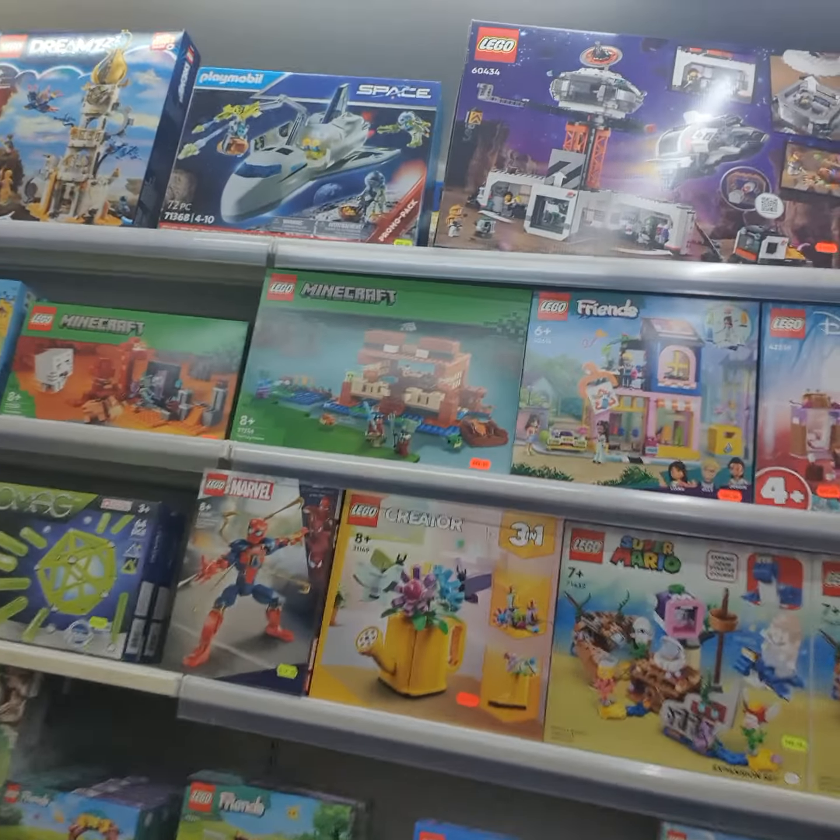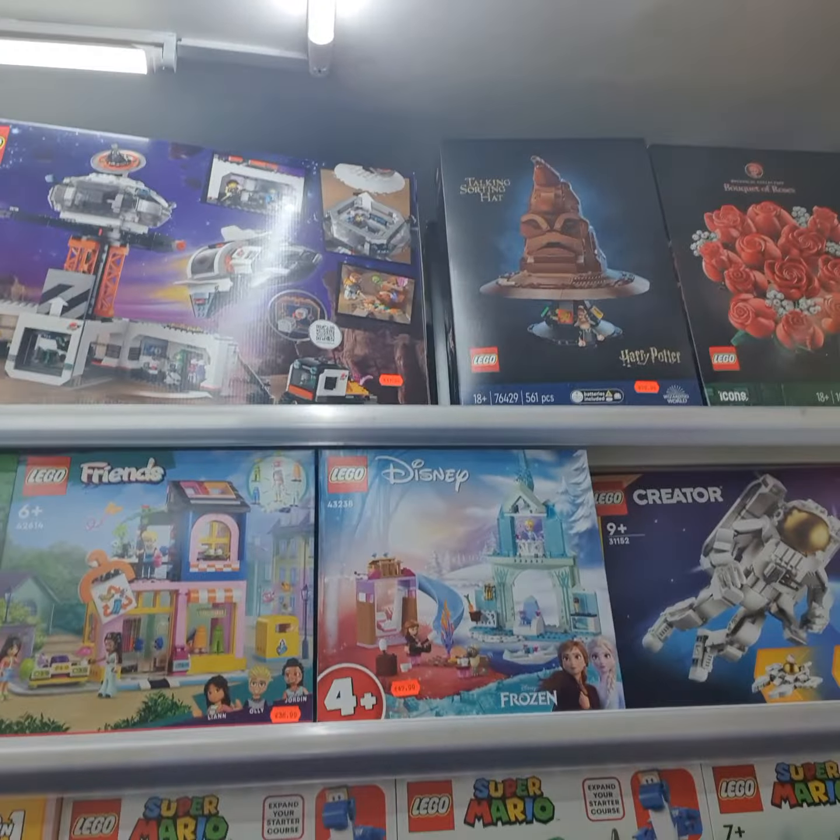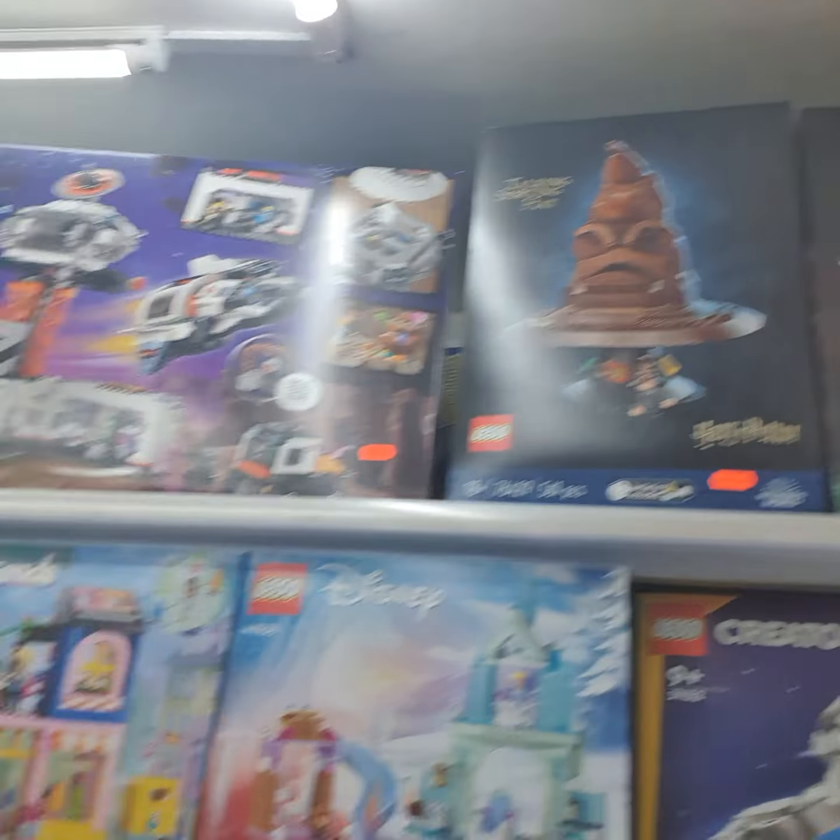Here you have all the different Legos — Minecraft, Friends, Creator. Oh, we have the roses up there. Cool.